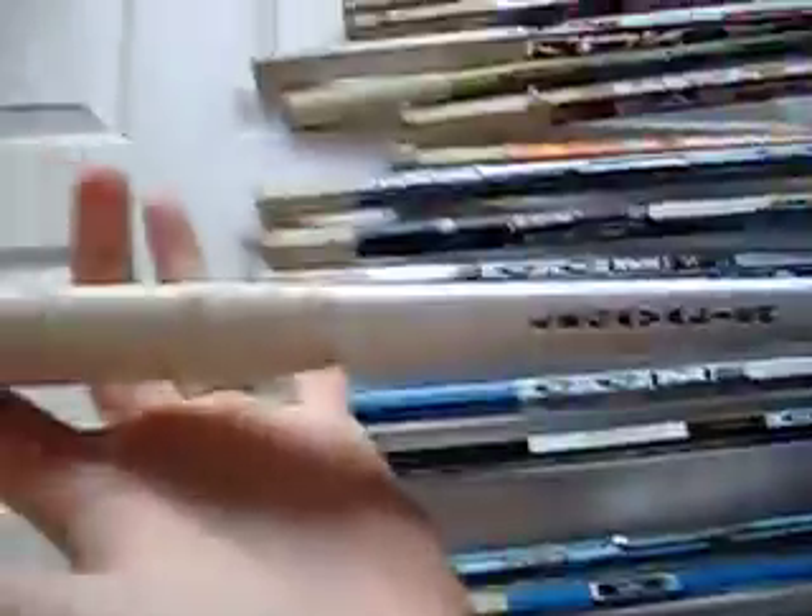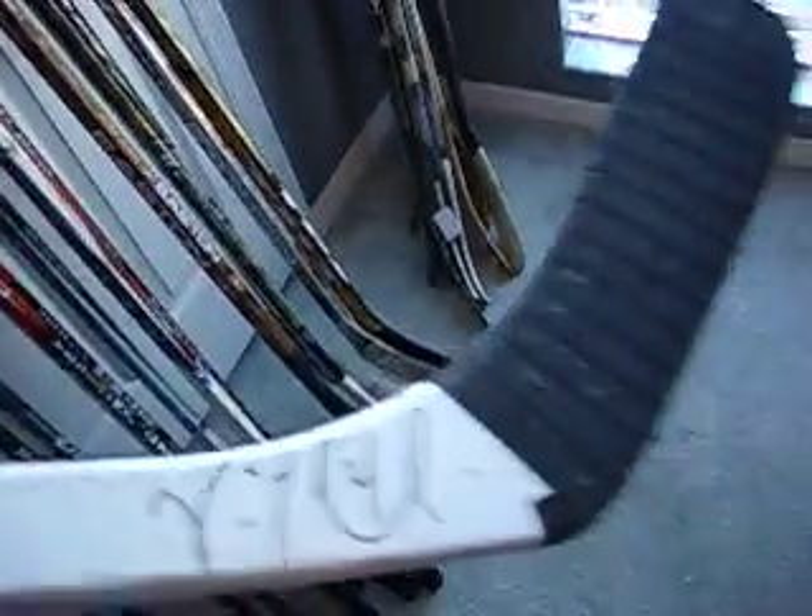Got this pink Lecavalier stick from back in 2006-07 when Lecavalier won the Rocket Richard Trophy. Really cool, really nice signature.